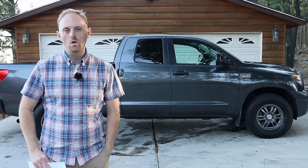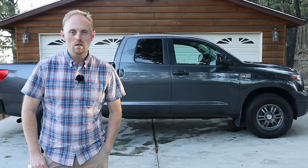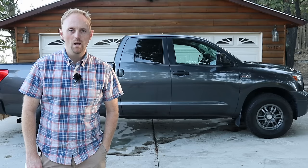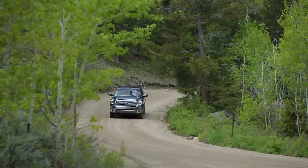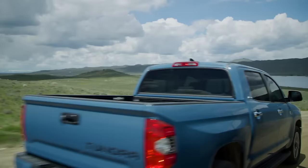Hey YouTube, Ian from Big Rock Moto and Outdoors. I've got another car review for you today. This is a long-term, real-world owner's review of the Toyota Tundra. The model I'm reviewing is a 2011. I bought this truck new back in 2011, owned it for four or five years, then sold it to my dad around 2015. He's owned it until now, so it's been in my family since new. It has 90,000 miles on it.